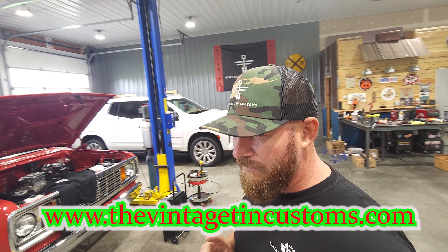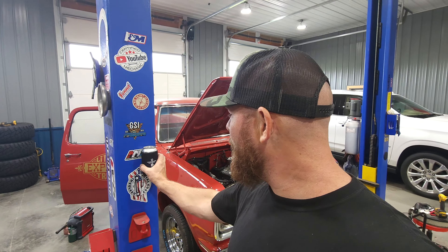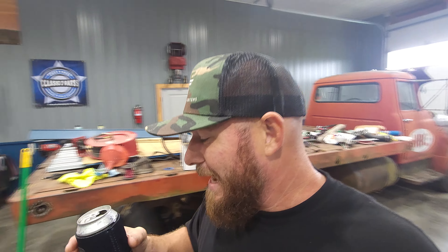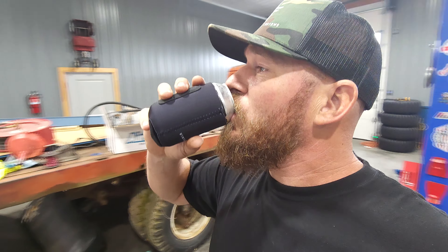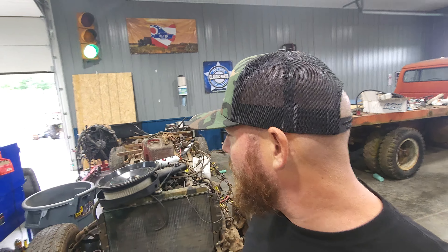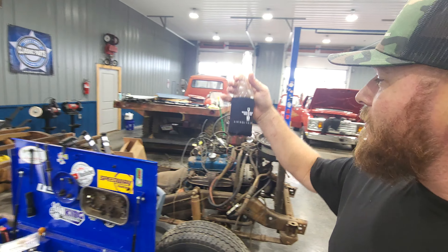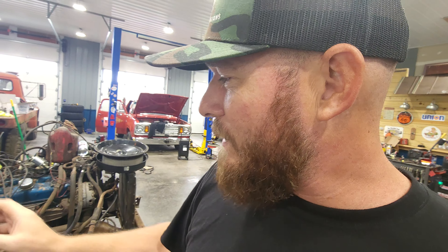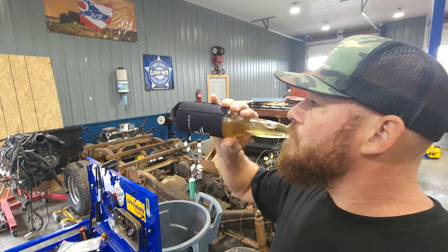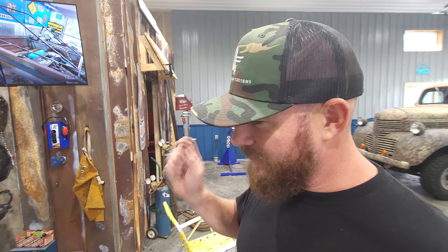We still have hats up there, a few hats left actually, not too many. And we also have a couple koozies. So if you're like me and want to have a drink anywhere you're working in the garage, we got some koozies and they're magnetized. Put them anywhere you want - stick them right there by your project, on your toolbox. They hold big bottles too - it's heavy and holds just fine. Get on over to thevintagetincustoms.com. Look at the koozies, look at the shirts, look at the hats, and go over there and grab one.